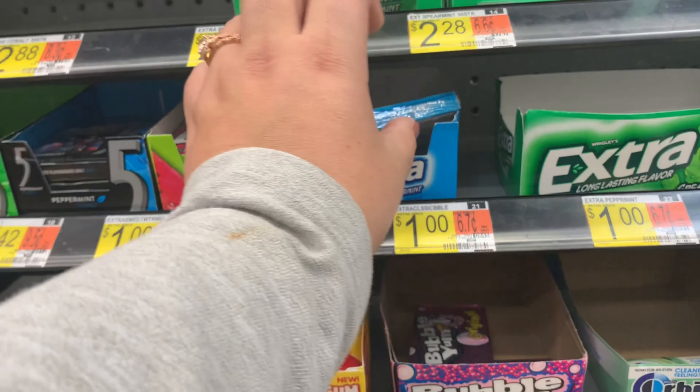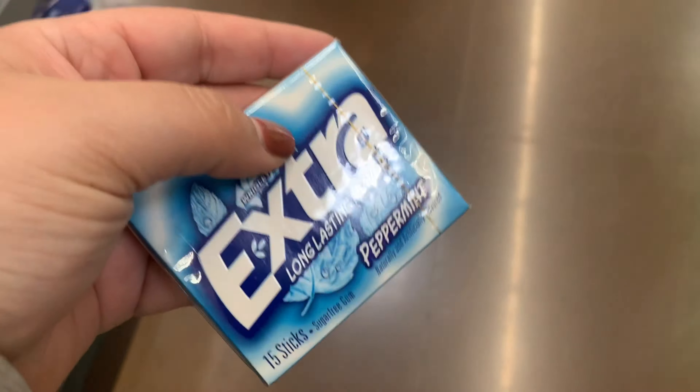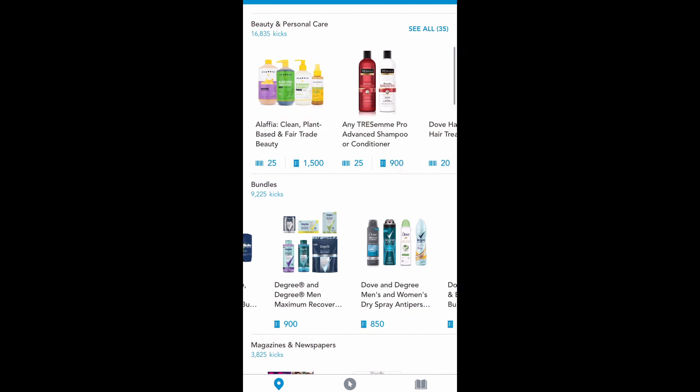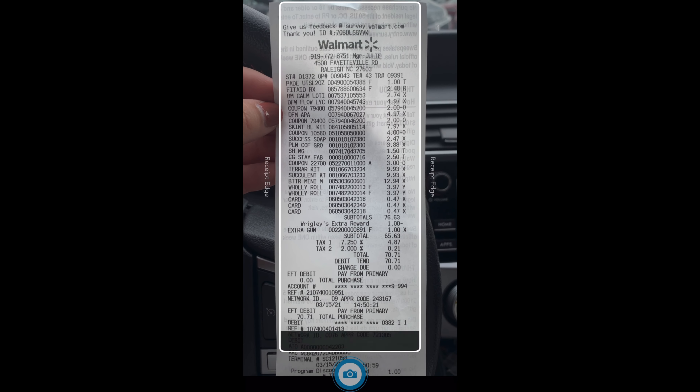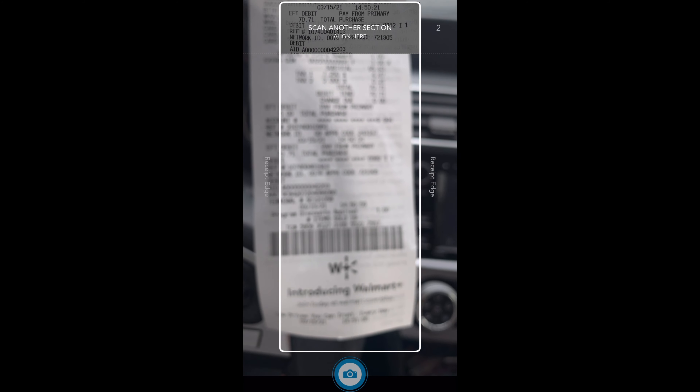This last find was from Ohio Valley Couponer. He posted a promotion on how you can get extra gum for free — I will show you exactly how to do it. You just have to scan a barcode that they emailed to you at checkout. You just click the bundle, take a photo of your receipt, and it'll accept it and send off the receipt for your kicks.